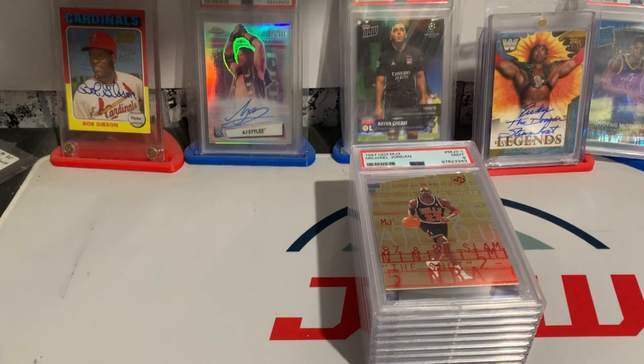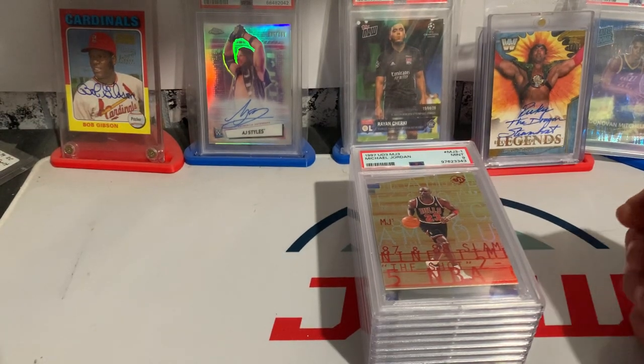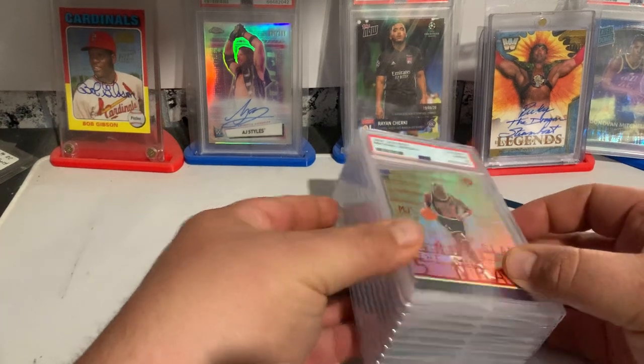This is Up North Specialties, coming to you with a quick 10-card PSA reveal. I sent these for the NBA special.